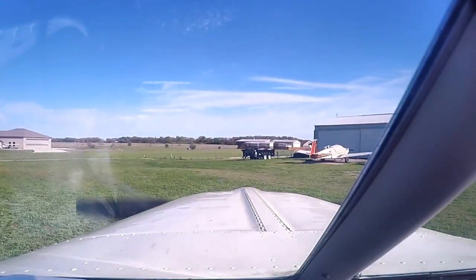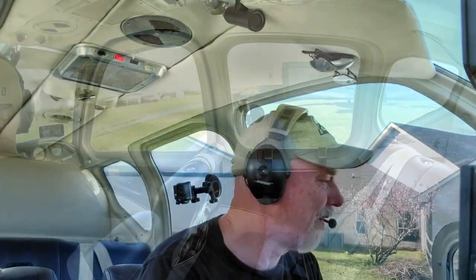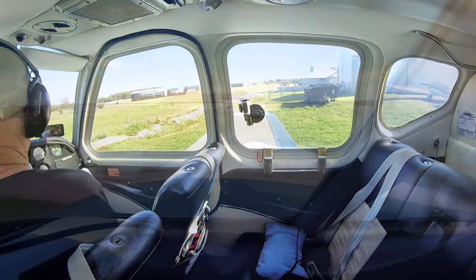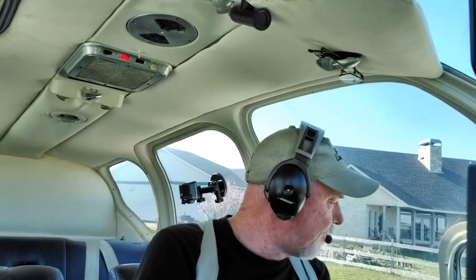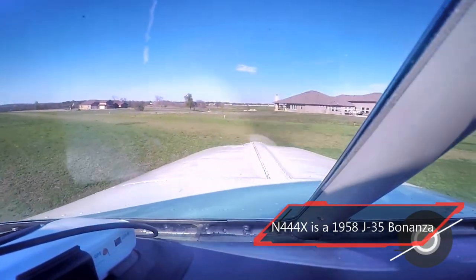Clear a prop! Runway 36 and 18 are closed at Georgetown. High cross-country traffic, Bonanza 444 X-ray, back taxi, runway 17.